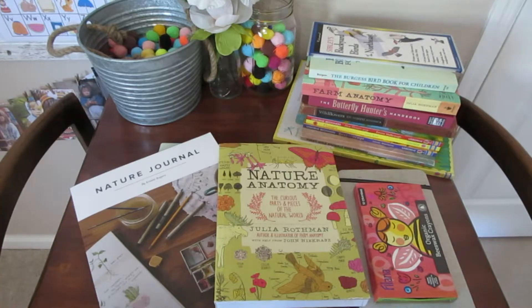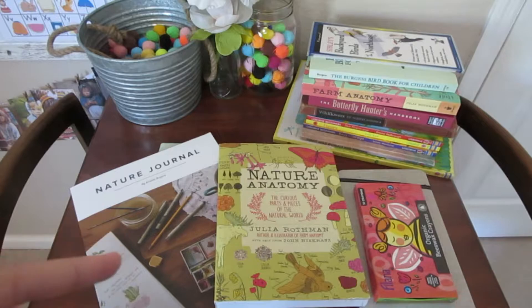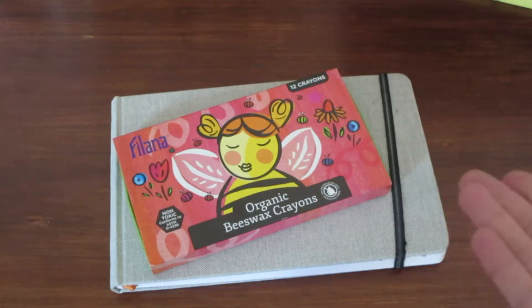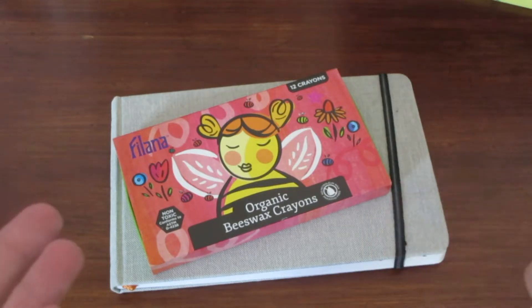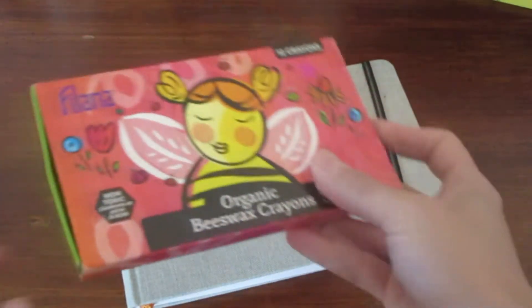My daughter is three so our nature study is very simple. Most of it includes a nature walk, being outside, or if it's not a good day outside, we'll tackle something using one of the books here in our homeschool classroom. Nature walks are a big part of our nature study, so more often than not we'll be at a park, walking around, looking for anything specific. My daughter loves to pick up rocks, pine cones, and leaves and collect them in our nature tray.